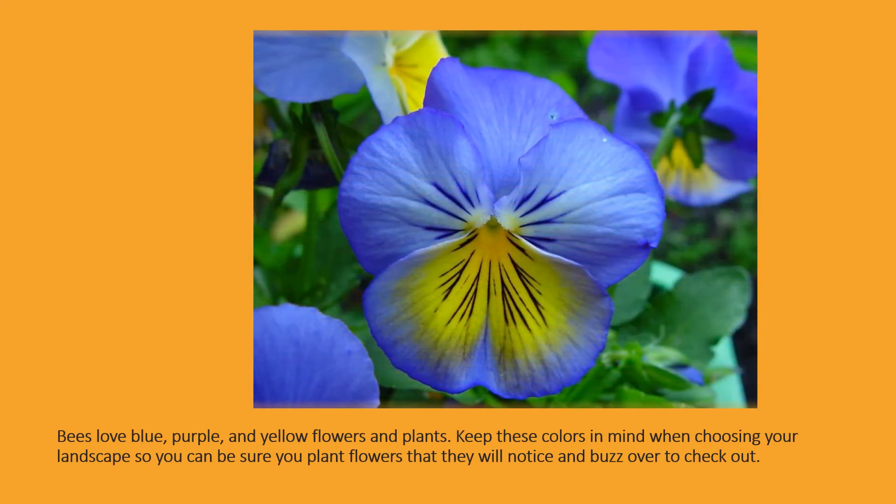Bees love blue, purple, and yellow flowers and plants. Keep these colors in mind when choosing your landscape so you can be sure you plant flowers they will notice and buzz over to check out.